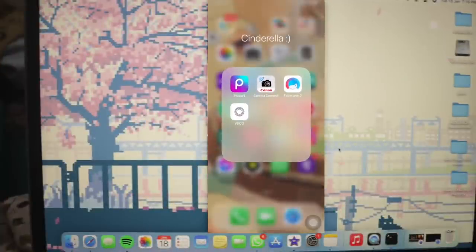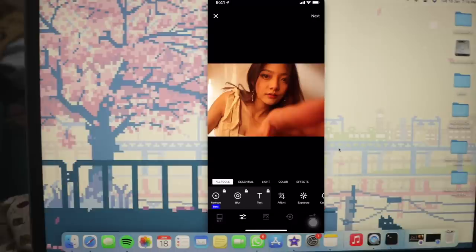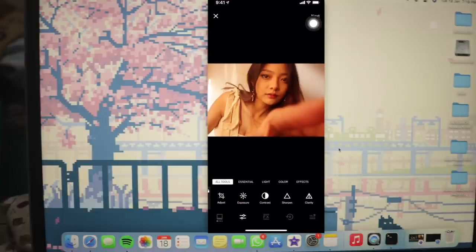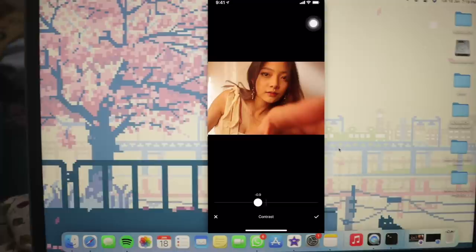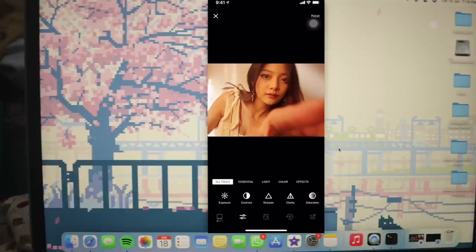Currently I'm using VSCO for my editing. I don't want to use any filter for this photo because it's already too brown, so I'm just increasing the exposure a little bit and decreasing the contrast. My editing depends on the photo — the natural lighting and natural color — so it's not going to be the same for each and every post.